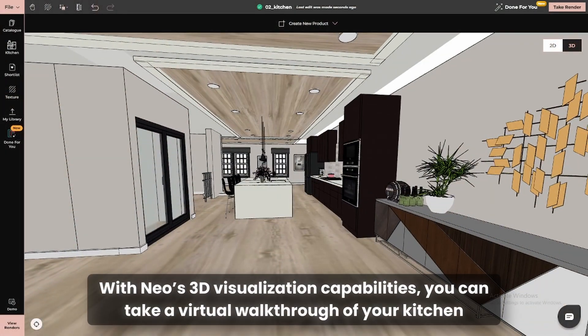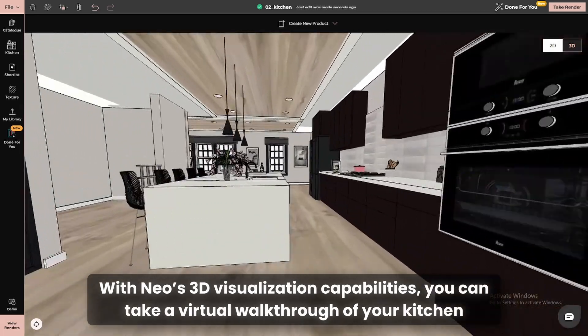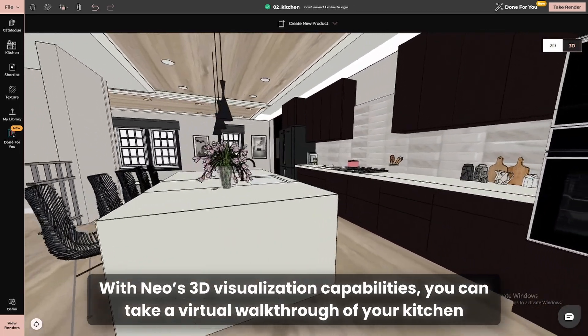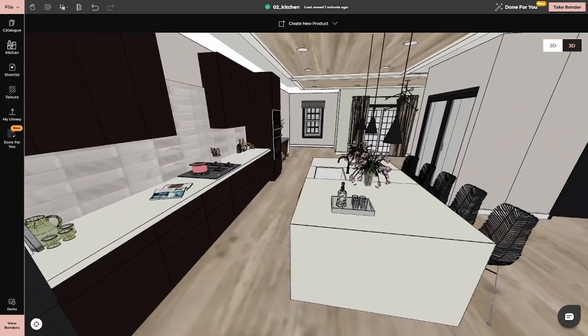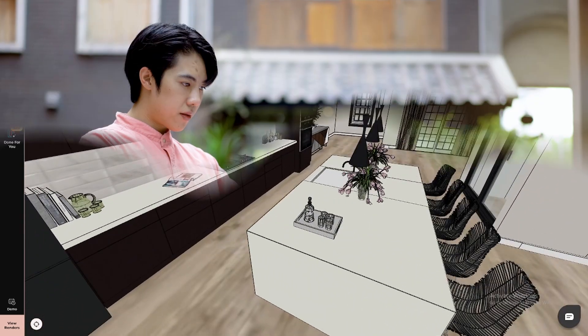Finally, with NEO's 3D visualization capabilities, you can take a virtual walkthrough of your kitchen. See how the cabinets look from every angle, how the colors play together, and how the space feels as a whole. This level of detail ensures you're confident in every choice before moving forward.